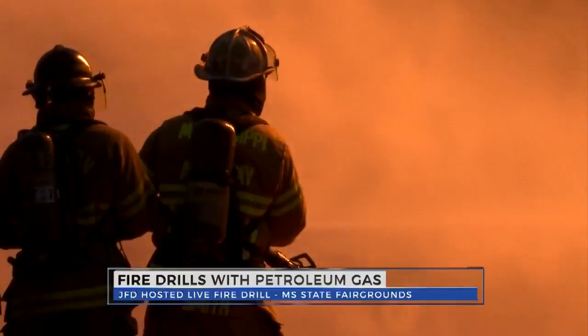About two weeks ago, we had two grills that caught fire using propane, which actually started house fires. So it's very prevalent that it happens.